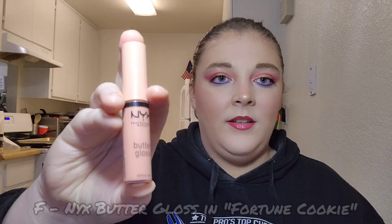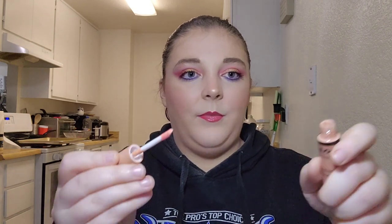For letter F I have my NYX Butter Gloss in the shade Fortune Cookie. I've used this twice, so there's no visible progress, but there's still plenty of product in the tube. It's a nice nude color. I'd really like to use this more on no-makeup or light-makeup days and get back into wearing gloss more, since I'm still not the biggest gloss wearer. I'll try to get more use on this.